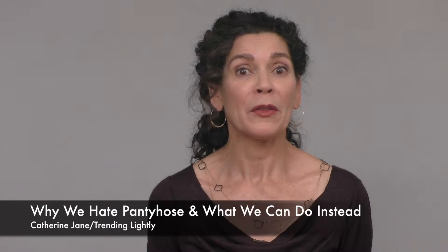Pantyhose have become very unpopular, and there are a lot of reasons — they feel terrible, they make your legs look like they're encased like a sausage, and they're outdated and stuffy. Well, thankfully pantyhose are no longer fashionable.